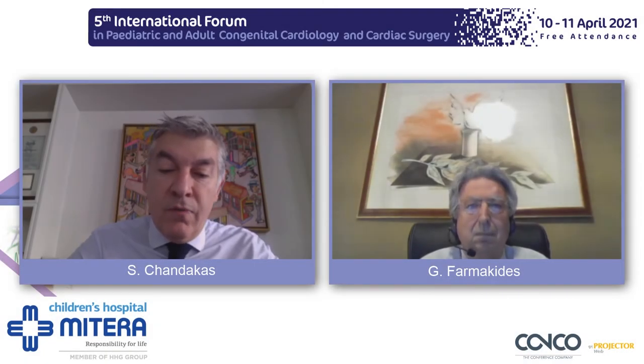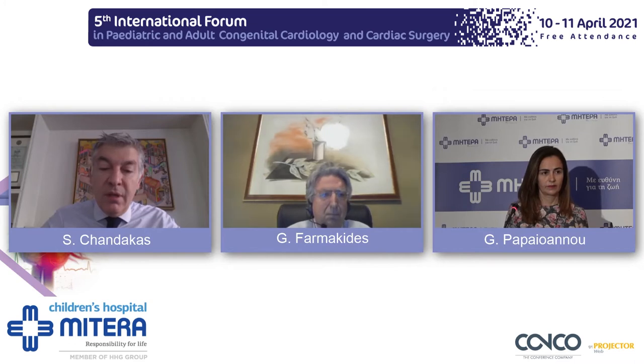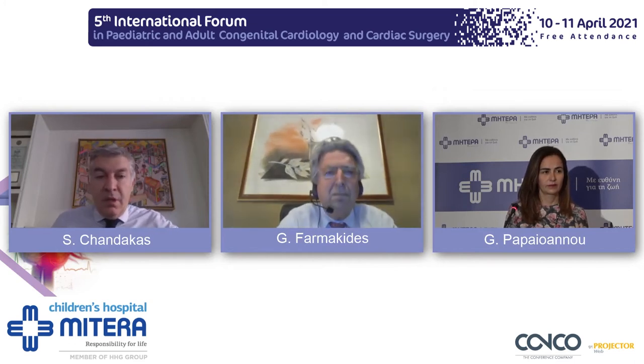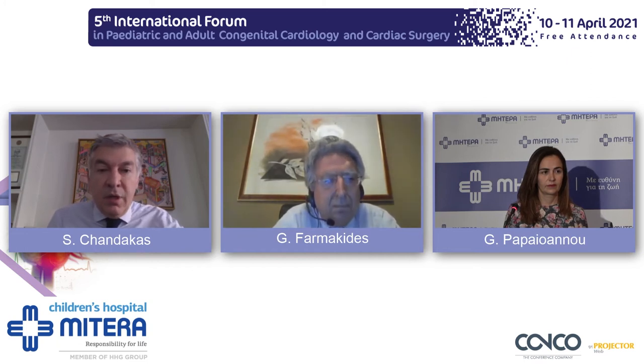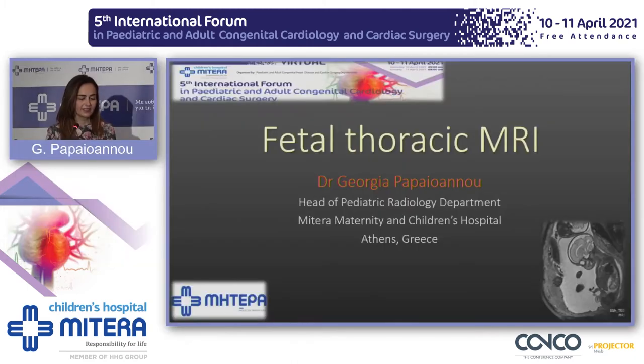We're going to start with the first one from Dr. Georgieva Paiano regarding the fetal thoracic MRI. Good morning, dear colleagues, dear presidents. I'm very excited and happy to be part of this forum and I would like to thank the organizing committee for the honor. I'm a pediatric radiologist and my topic today will be fetal thoracic MRI.